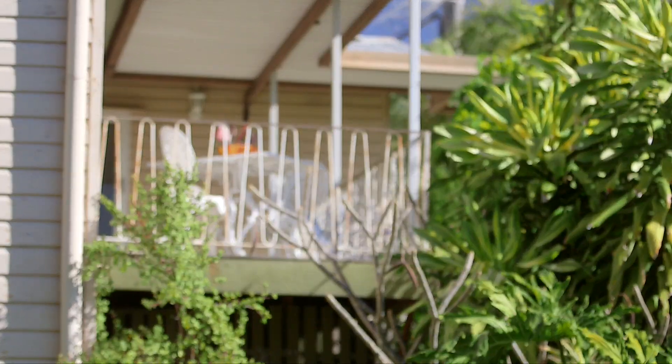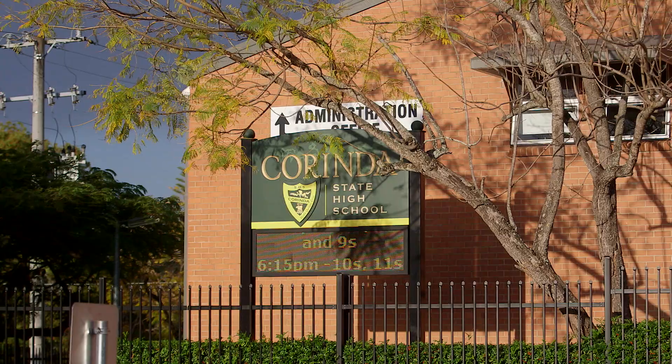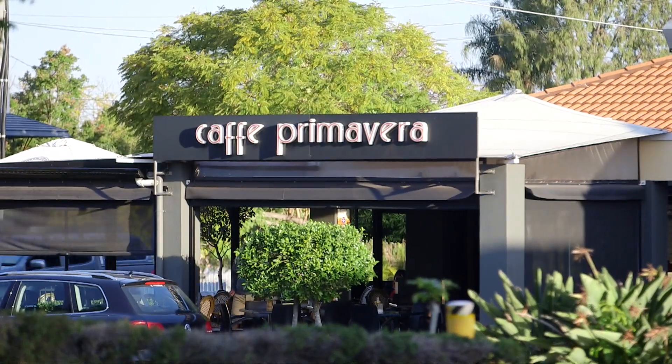Corinda is a go-to suburb for families. It features a selection of fine schools, the Corinda train station and the Corinda village with its host of shops, restaurants and cafes. With so much potential, this is a must-see property. So, let's make this place your place.